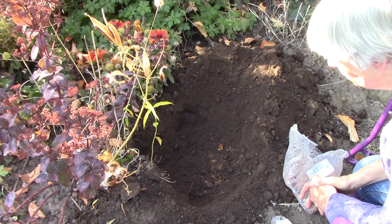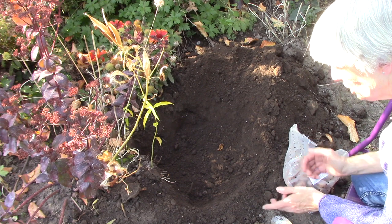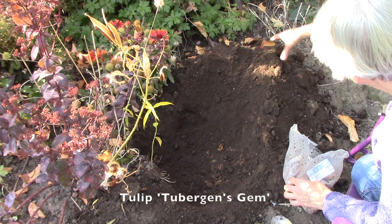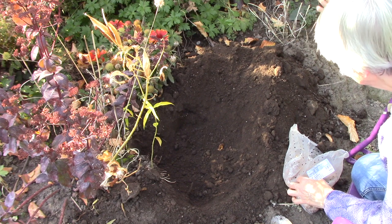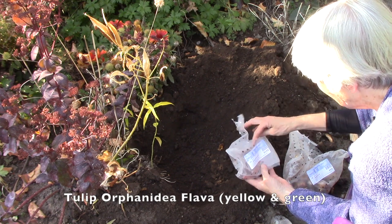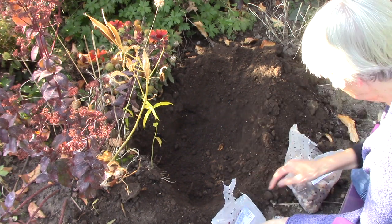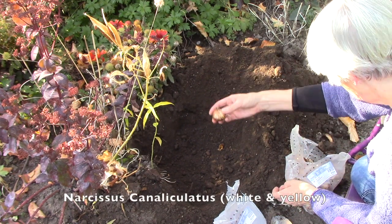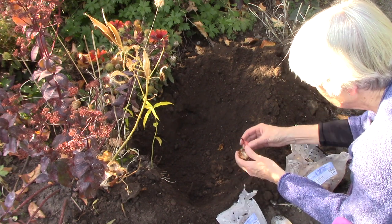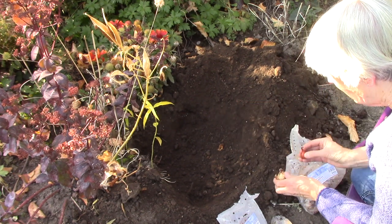I've talked a lot about planting bulbs, so let's actually plant some. Remember how I mentioned combining bulbs? I've got two bulbs that I'd really like to put in this area. I have some Tubergen's gem yellow and red tulips, and a tulip called Orphanidaea lava — a more petite tulip bulb. And then I also have the Narcissus canaliculatus. Now remember the rule is to plant two to three times the height of the bulb — they have basically the same height, so I'm going to plant them at the same depth.